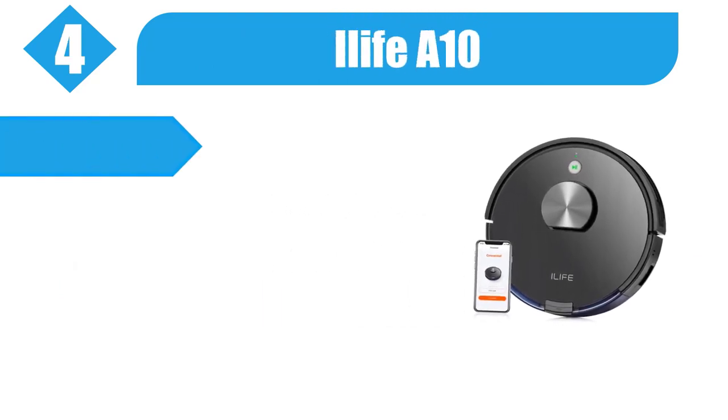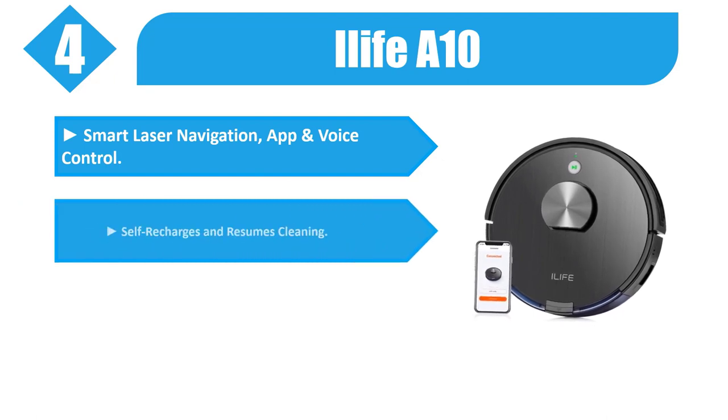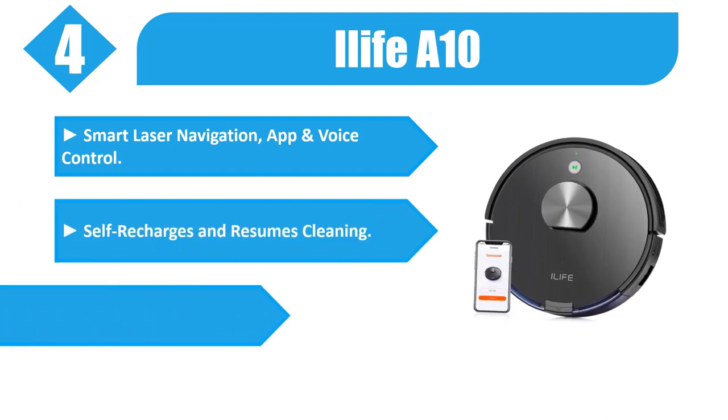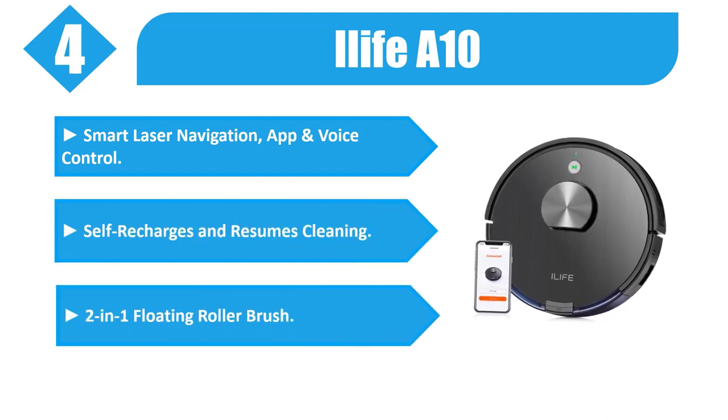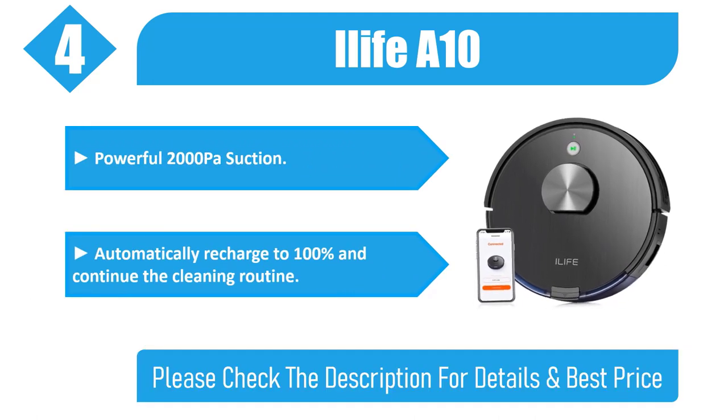Number 4: iLife A10. Features smart laser navigation, app, and voice control. Self-recharges and resumes cleaning. 2-in-1 floating roller brush. Powerful 2000 Pascal suction. Automatically recharges to 100% and continues the cleaning routine.